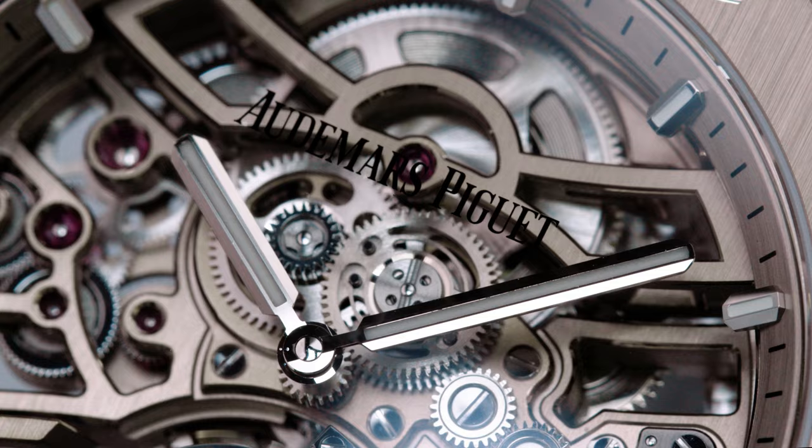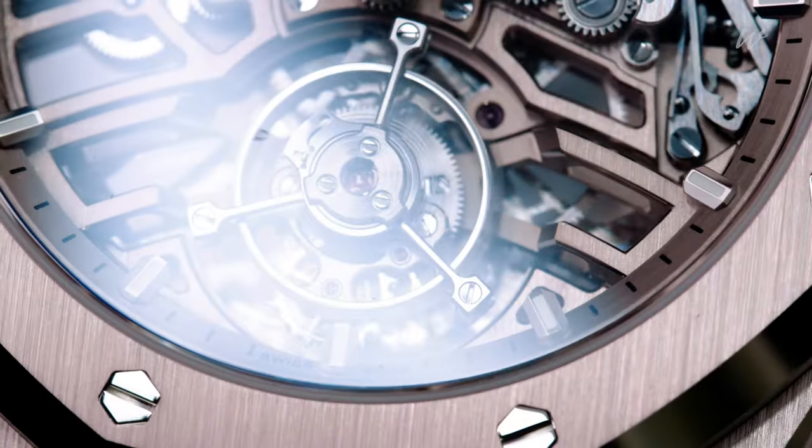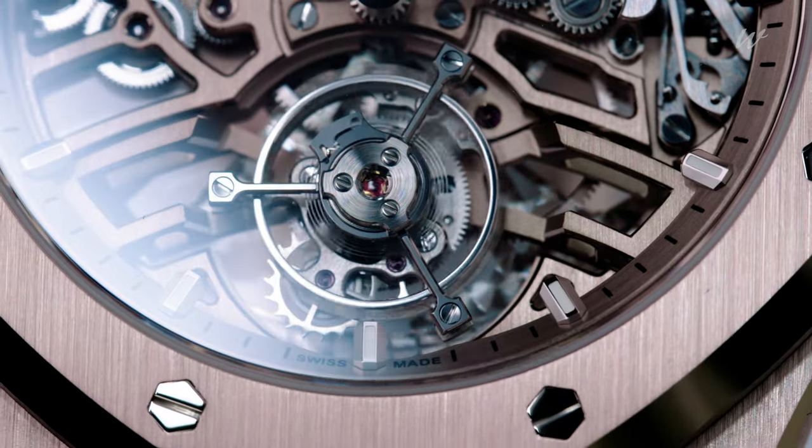Ash here from Watchinista, and today I'm thrilled to share with you the groundbreaking debut of Audemars Piguet. This time it's all about their very first foray into sand gold with the new Royal Oak self-winding flying tourbillon open-worked in 41 millimeters.